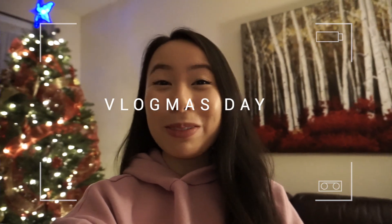Hi everyone, it's your girl Sam! Welcome to Vlogmas Day 1 — it's my first year doing this, so feel free to subscribe to come along for the adventure. Today I'm just gonna start by wrapping some presents that I already have.